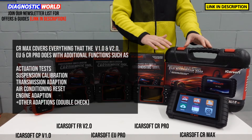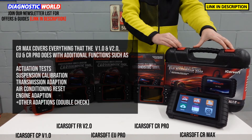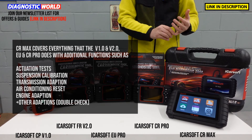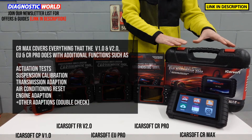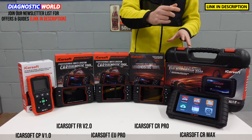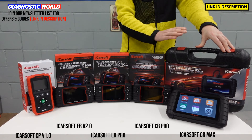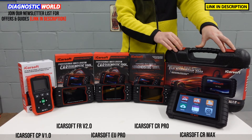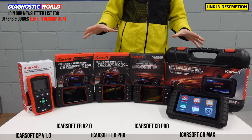This tool does everything that all of the previous tools do, but it goes over and above that because it does actuation tests so it can test specific components. It can do suspension calibrations and other calibrations, and it'll do adaptions as well — transmission adaption, air conditioning adaption, engine adaptions. I can't stress how good this tool is. It's probably one of the best bang-for-buck tools out there. A competitor, the Autel MK808 kit, is £150 more and doesn't give you free lifetime updates — you pay £130 per year for updates. This tool has free updates for life and costs £150 less.